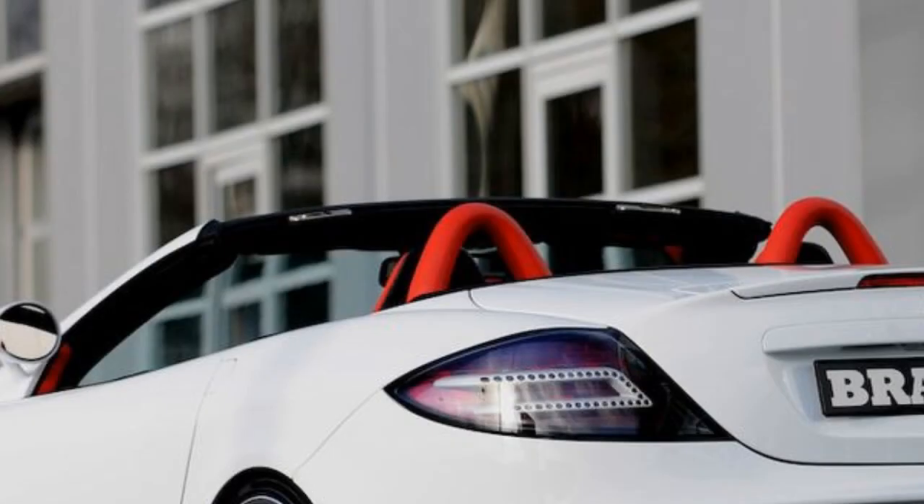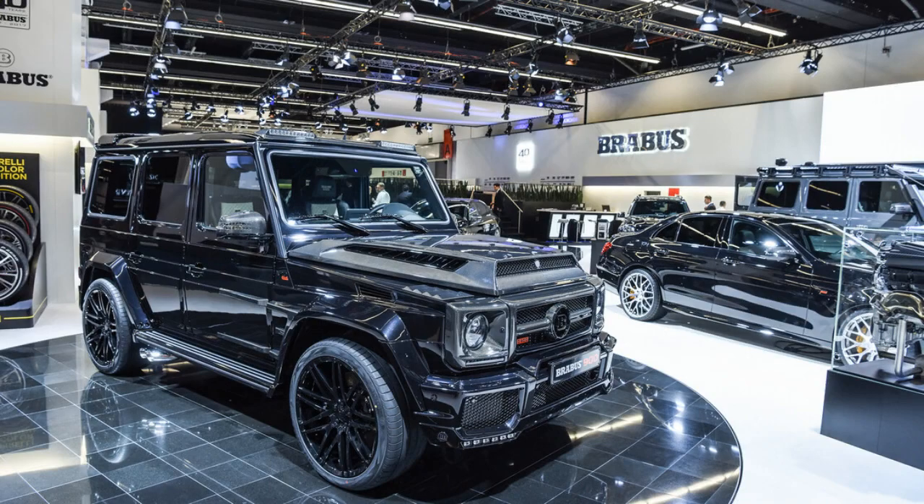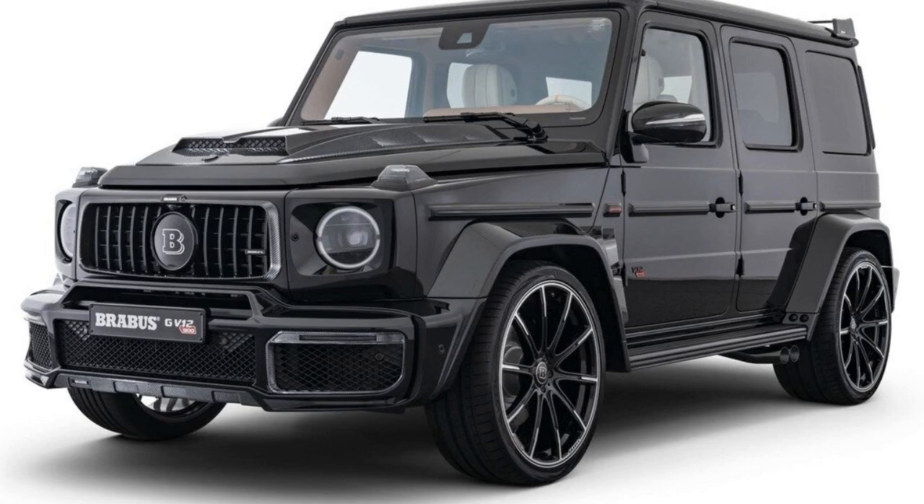Brabus is a high-performance aftermarket tuning company for Mercedes-Benz, Smart, and Maybach vehicles. The company was founded in 1977 by Bodo Buschmann and Klaus Brachmann. Brabus is based in Bottrop, Germany.